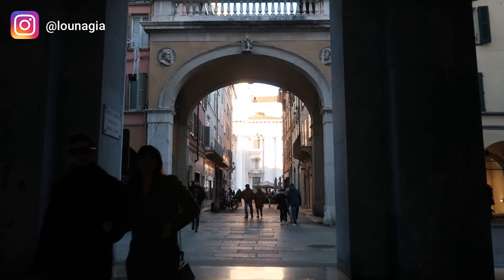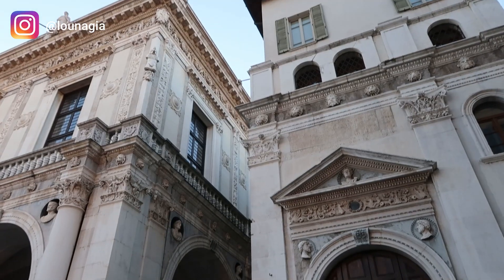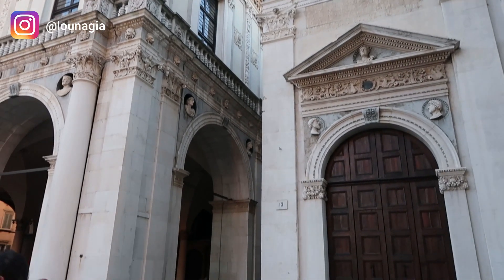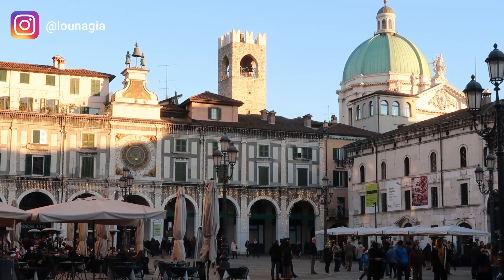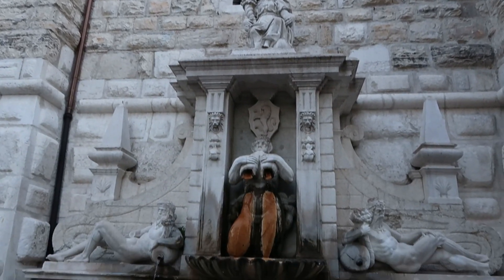All in all, I would suggest you not to skip Brescia if you are in the area. I think you could even stay for two or three days. We only had a day trip, so we just scratched the surface. Don't miss the 32-meter Torre della Palata in the center of the city.